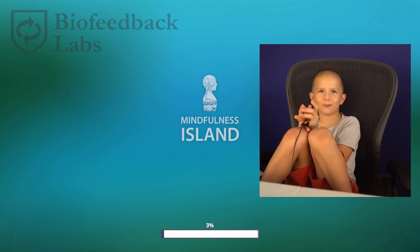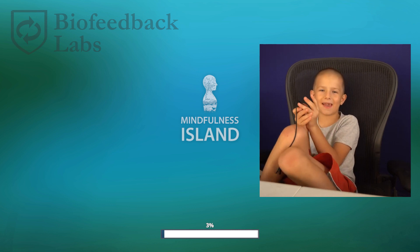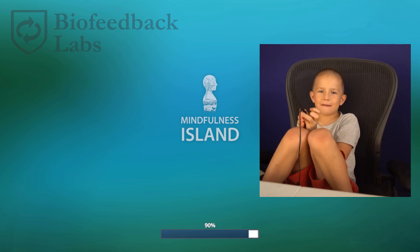Hi! In this short video, you'll see how biofeedback therapy works. Meet a very energetic six-year-old on his second biofeedback therapy session, playing Mindfulness Island games. We're just getting started, and he can barely stay in the chair.